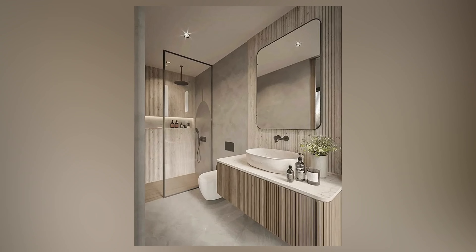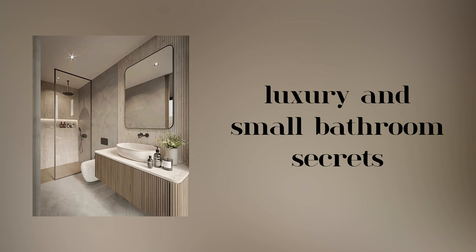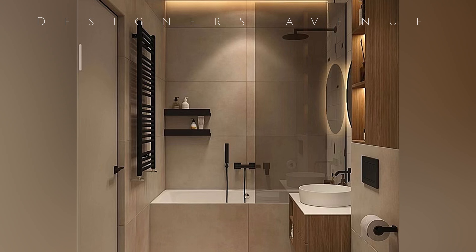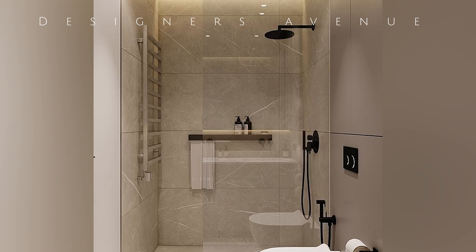Hello everyone. Welcome to my video on luxury and small bathroom secrets. In the world of interior design, the layout of a bathroom plays a vital role in creating an atmosphere of luxury and comfort. A well-designed small and luxury bathroom layout can transform a compact space into a stylish and functional oasis.